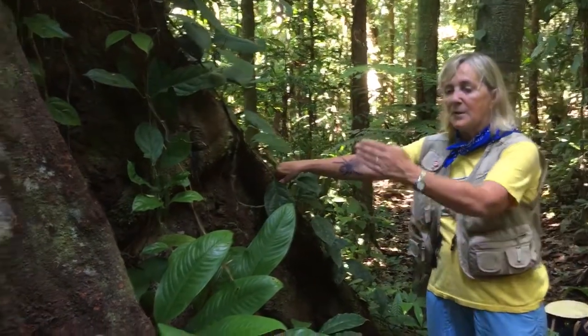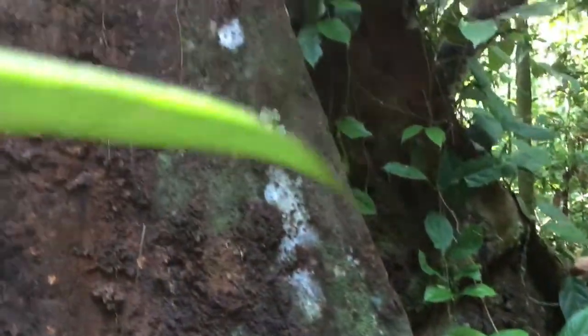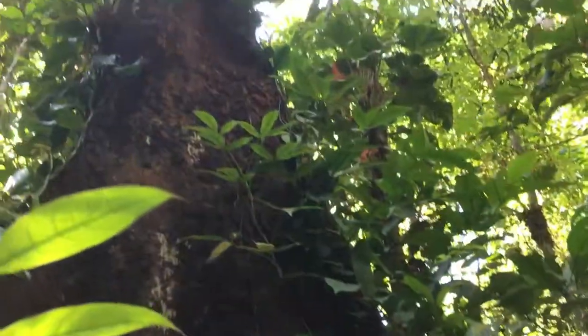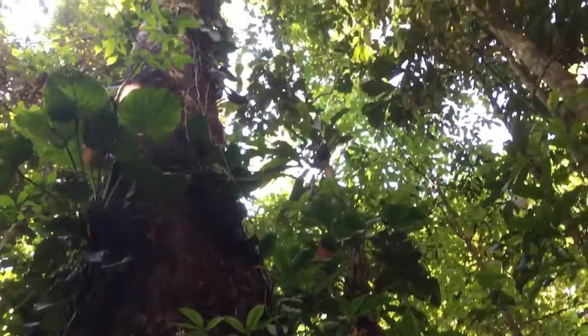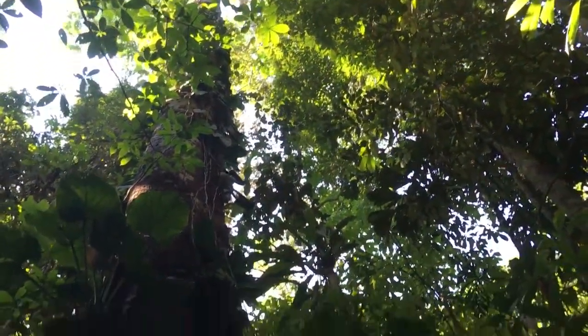Here's a great example — the local Yagua Indians use these buttress flanks to make their oars. It's the perfect wood for dipping through the water: it doesn't break and is lightweight at the same time. Very, very cool. You can also see all the philodendron growing up this tree trunk.